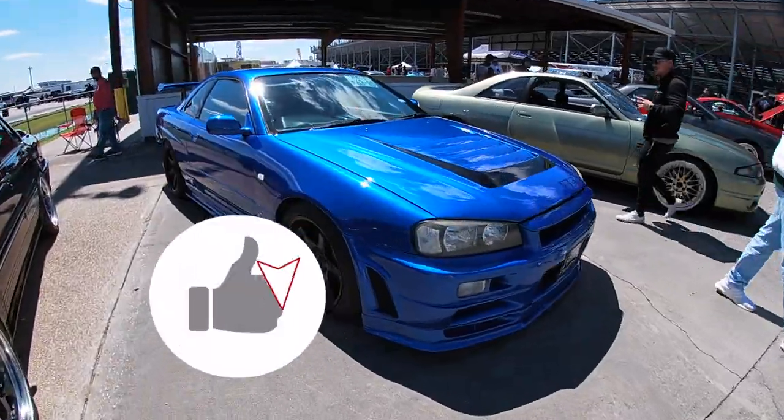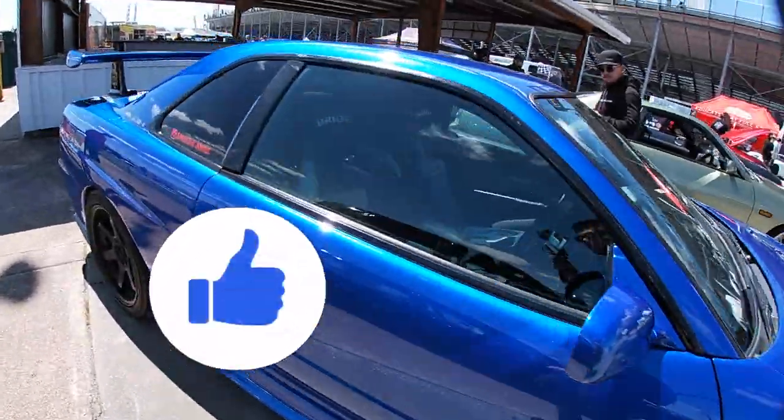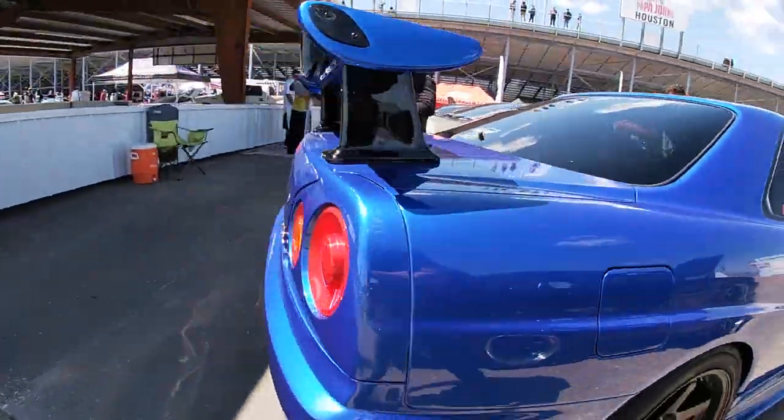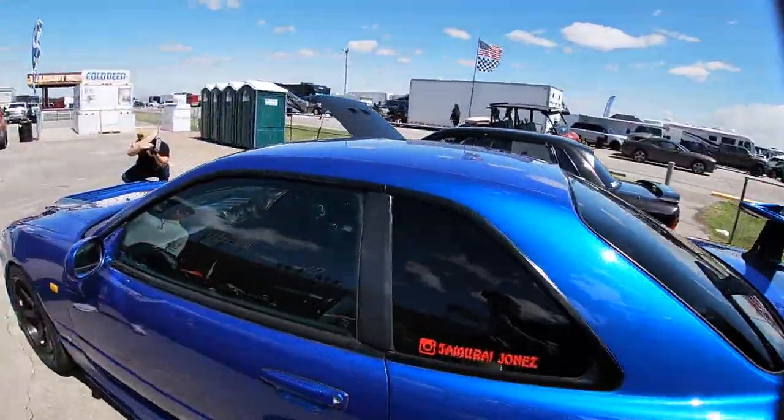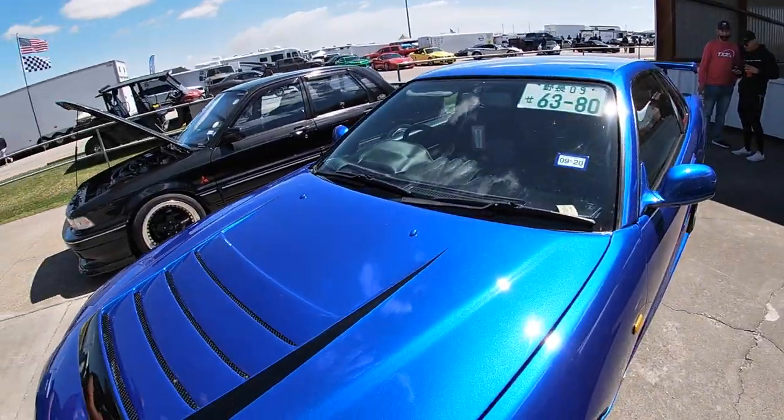First priority though is I need a sun hat because this sun is really baking my Michigan skin. Look at this R34 GTR Skyline, boys — this thing is incredible. This blue really glistens in the sun, right-hand drive obviously.